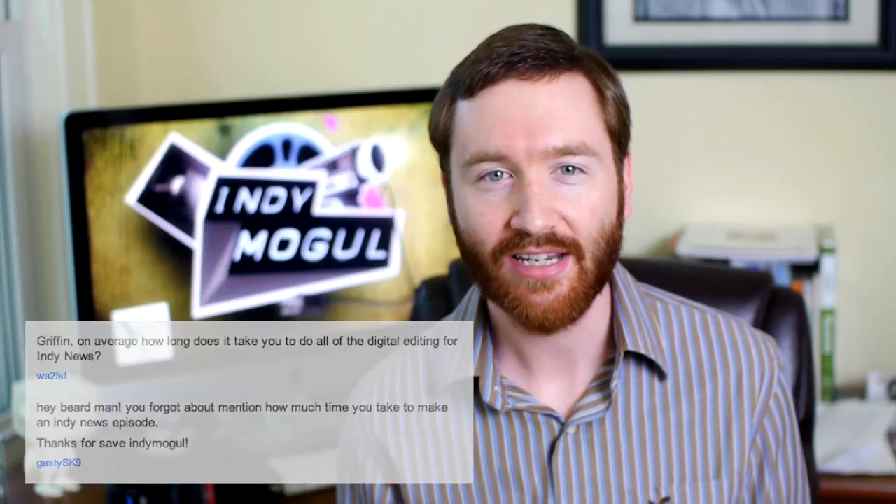Last Monday on Indie News, I shared the details of how I produce this show. Many of you had great follow-up questions, including WayTooFast and GastySK9, who wanted to know how long the production takes. It takes one really busy day — about three hours to write the show, three hours to shoot it, and six hours to edit it.